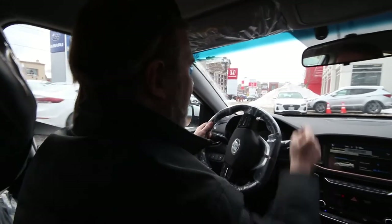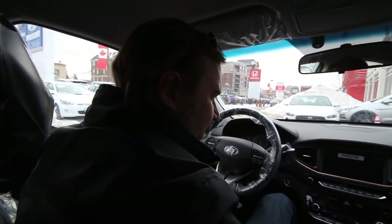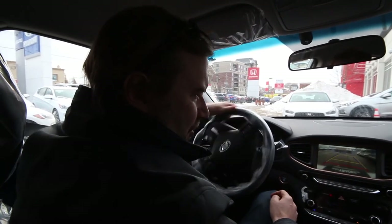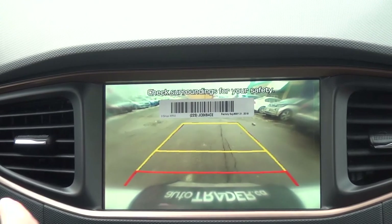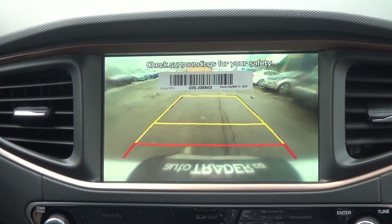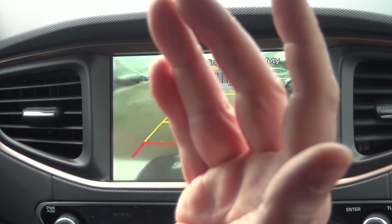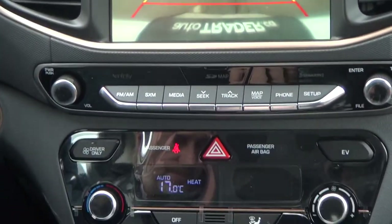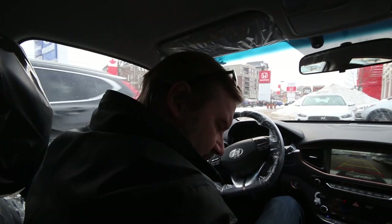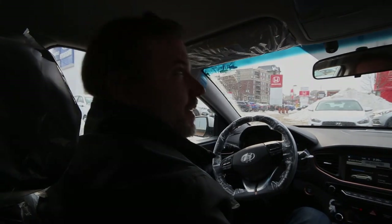We back into a spot to demonstrate the rear-view camera, which has guiding lines that turn with the steering wheel. On top of the camera you also have sensors on the rear and sides, but not in the front. The heated front seats are standard, while heated rear seats are an option available only on the limited trim. We'll now compare this with the plug-in hybrid.